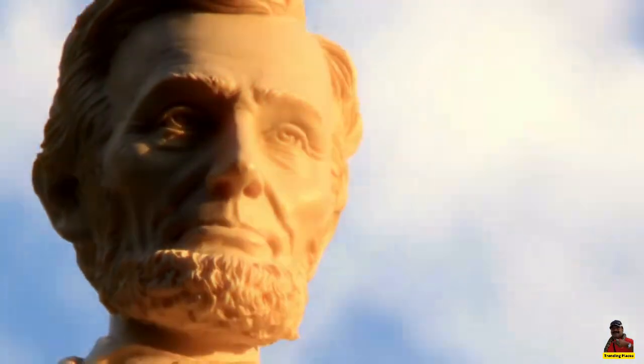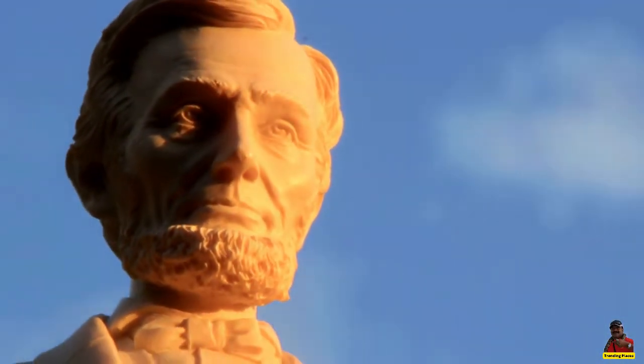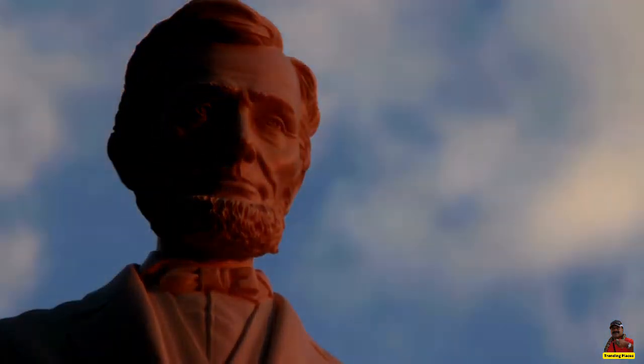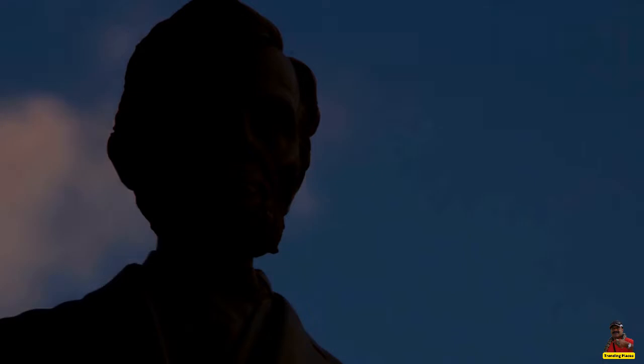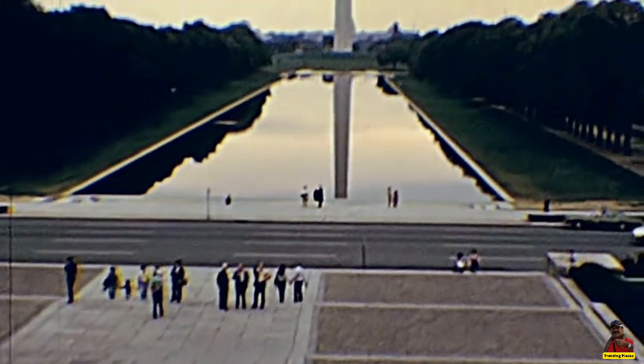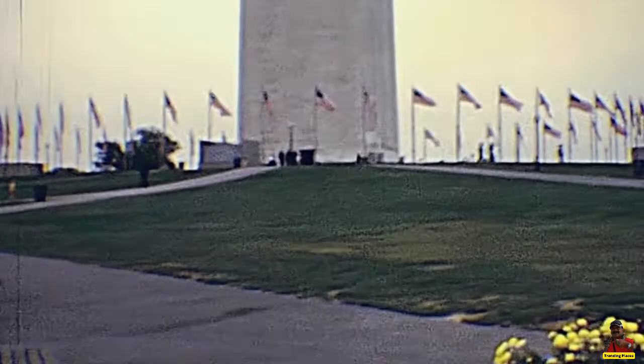Welcome to Trending Places channel. Today we will take you around the Lincoln Memorial in Washington, D.C. Abraham Lincoln, the country's 16th president, is honored by a national memorial in the United States called the Lincoln Memorial.